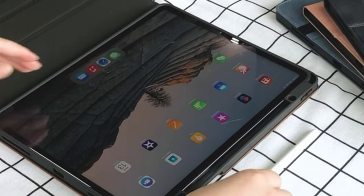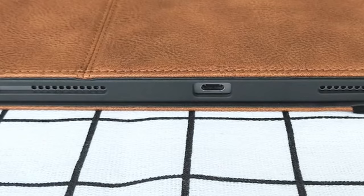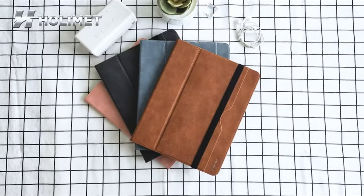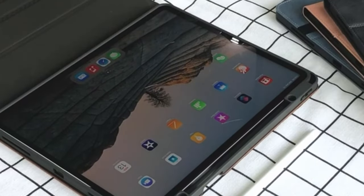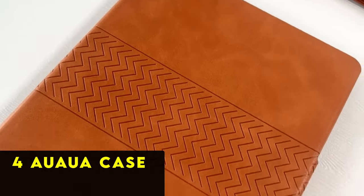Crafted from a premium synthetic leather exterior, non-skid PU leather interior, and soft TPU back cover, this case provides full body protection against scratches, slips, and spills. Its anti-slip and anti-drip properties add to its durability, while the materials make it easy to clean and maintain. With the Holomet case, your iPad Pro 12.9 inch is well protected and easily accessible for daily tasks.